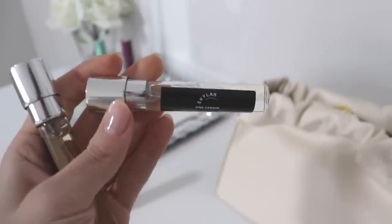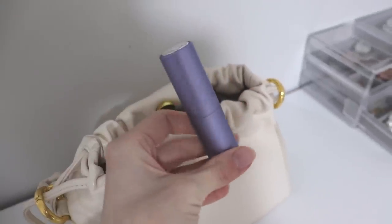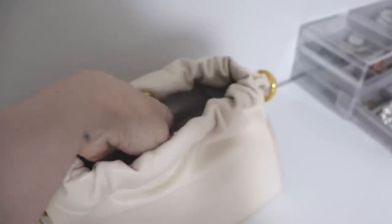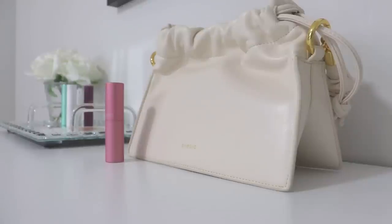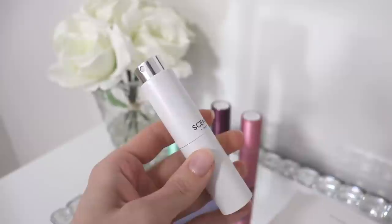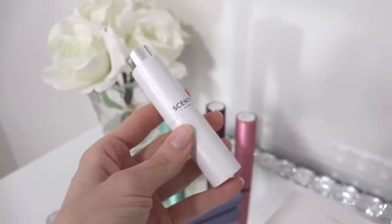Even if you go ahead and get a full bottle later, you can still keep the little 8ml with you to use as your top-up throughout the day. They're so small they fit into any clutch or purse. I really like that they're easy to carry around — they would make great travel perfumes if you're going on vacation and they would fit in your carry-on.